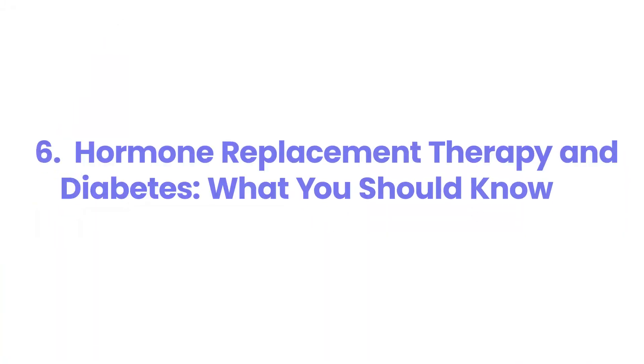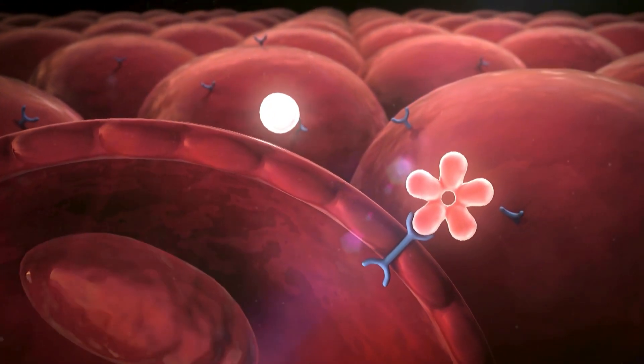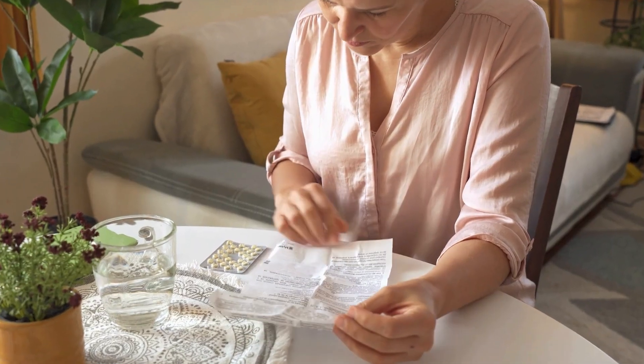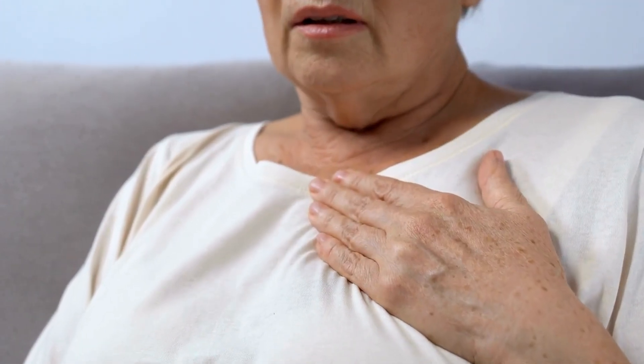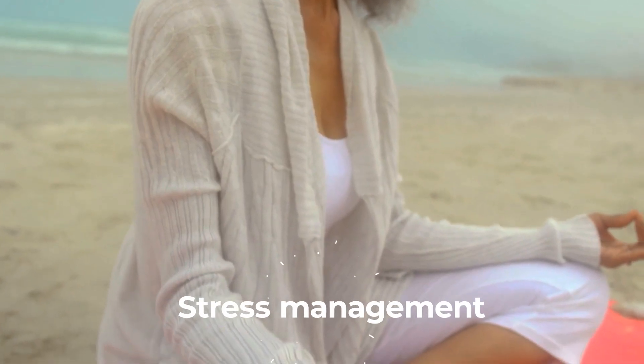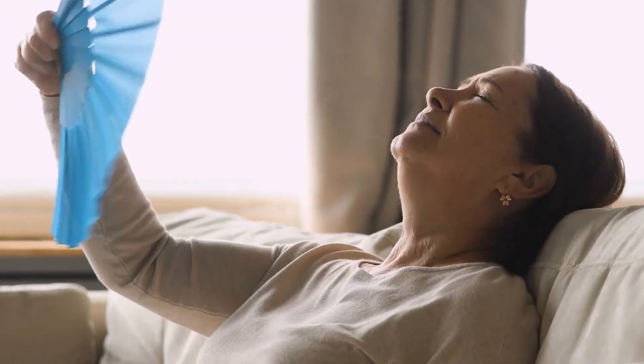6. Hormone Replacement Therapy and Diabetes: What You Should Know. Managing menopause with diabetes can feel like balancing on a tightrope with weights in both hands. Hormone Replacement Therapy (HRT) is an important consideration: estrogen isn't just for mood and hot flashes — it also affects how your body responds to insulin, which is why HRT can sometimes improve blood sugar control by enhancing insulin sensitivity. However, HRT isn't one-size-fits-all. While it can help stabilize blood sugar and alleviate menopause symptoms like night sweats and mood swings, it may come with risks such as increased blood clot potential or impacts on heart health. If you're considering HRT, discuss it with your endocrinologist to tailor a plan suited to your needs. In the meantime, maintain balanced meals, regular exercise, and stress management to support your blood sugar levels.